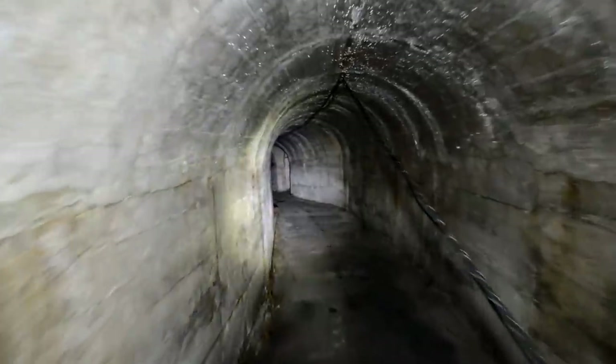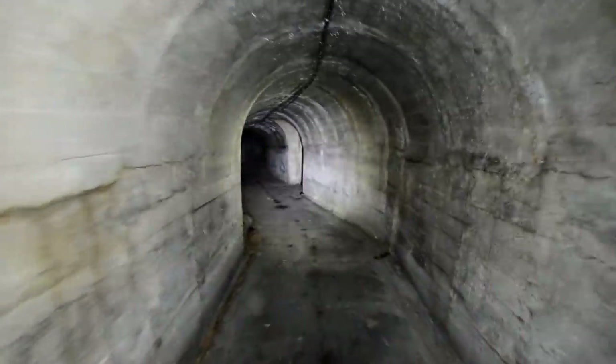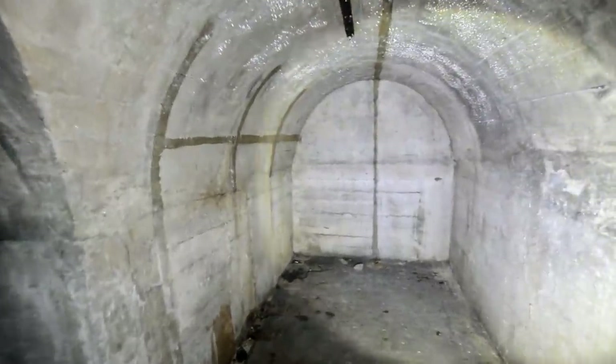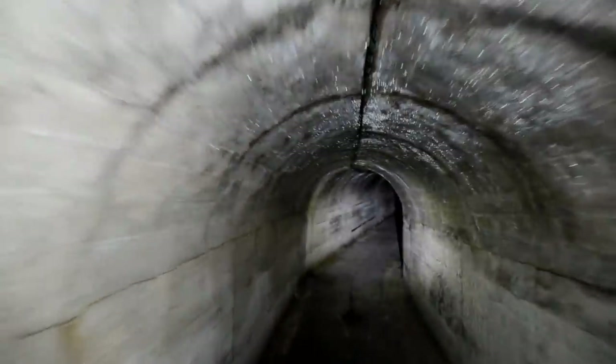As you can probably tell by this construction, this was a private venture — this was not government funded. Everything is concrete down here. Look at this, it goes off in every direction. There are things on the ceiling here, what would they have been for? For lighting, I'm guessing.